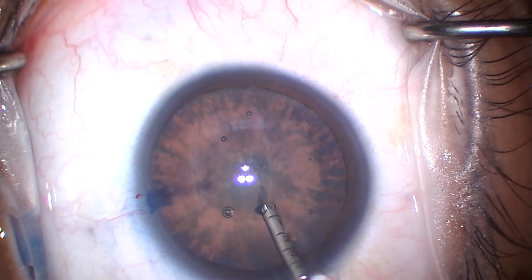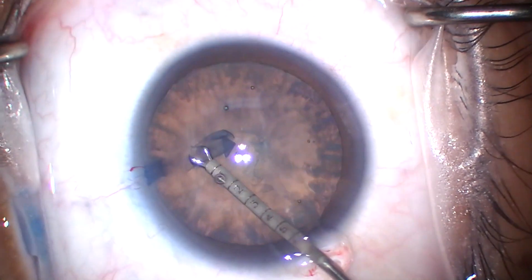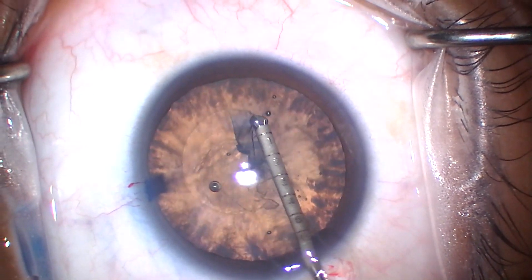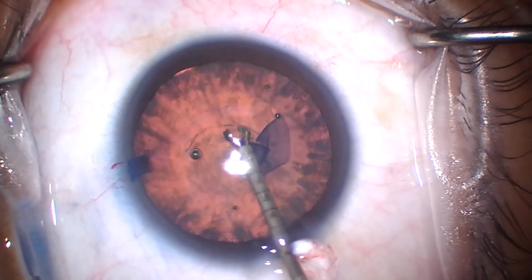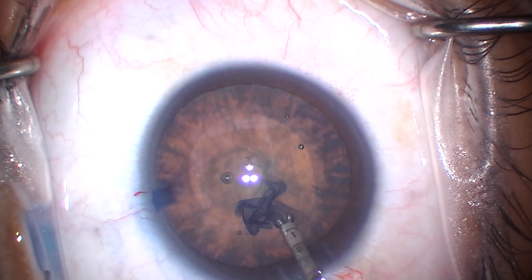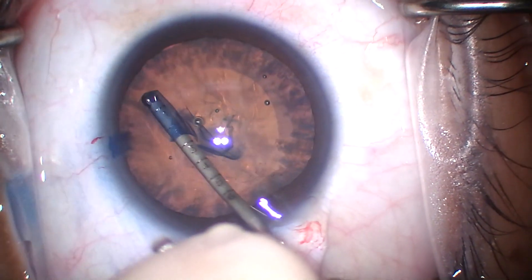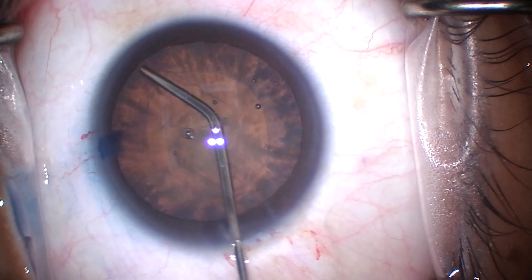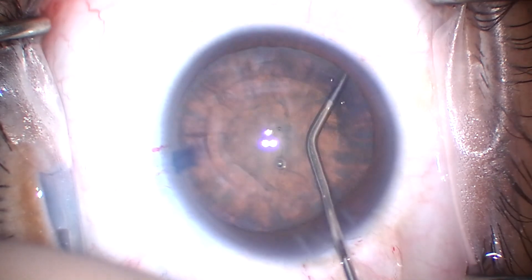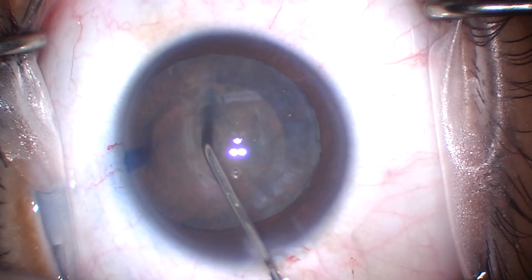We have stained with blue — probably not absolutely necessary, but it will decrease the elasticity of the capsule in these younger patients, and I wanted to have the option of staining the posterior capsule later, although I don't think I ended up doing that. So we're just making our anterior capsulorhexis first. These are MST style capsulorhexis forceps — I have no financial interest. We're going to hydrodissect and hydrodelineate right there, and then we'll rotate the lens.